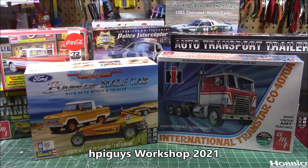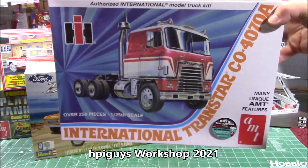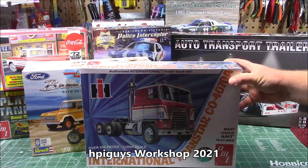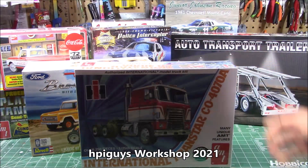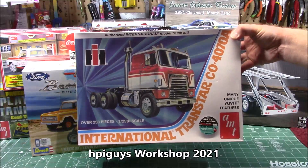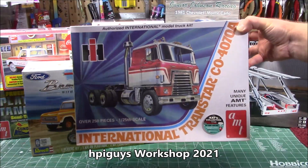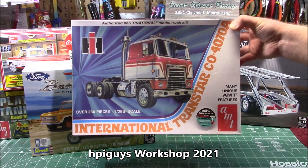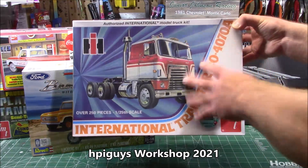If you follow the Facebook page, you would have seen these two that arrived literally yesterday. Round Two Models sent over newly tooled, officially licensed kits built off old molds that were recreated brand new. The giant 250-plus-piece, 1/25th scale International Transtar CO4070A — massive. This will be getting a full build on the channel. So we're going to be checking out this all-new tooling kit.